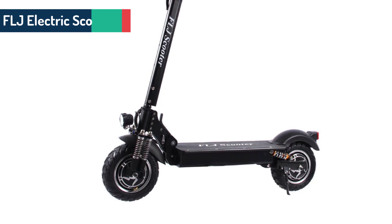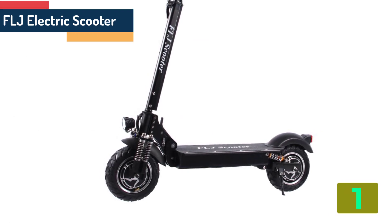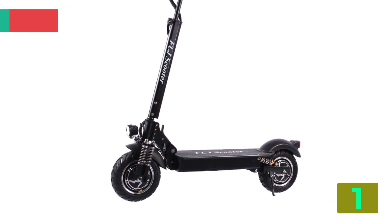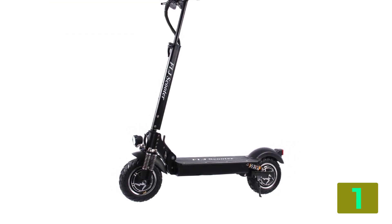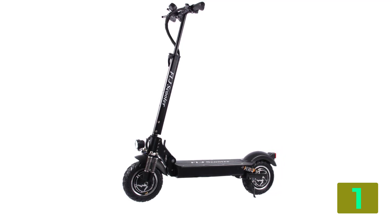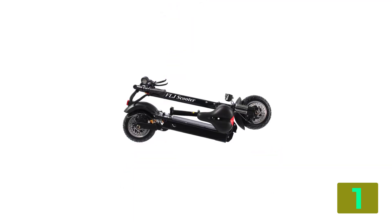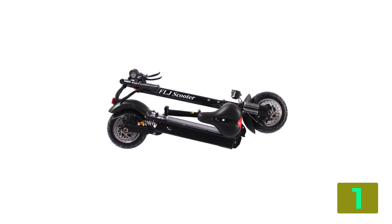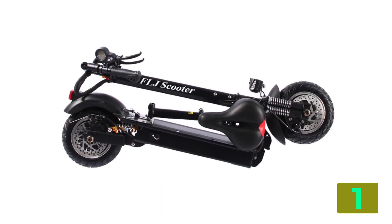On the top of our list at number 1 we have the FLJ electric scooter. Specifications: Brand name, FLJ. Power, 2400 watts. Foldable, yes. Voltage, 52 volts. Applicable people, unisex. Charging time, 6 to 8 hours. Range per charge, 5120 kms. Category, two-wheel scooter. Model number, T11.